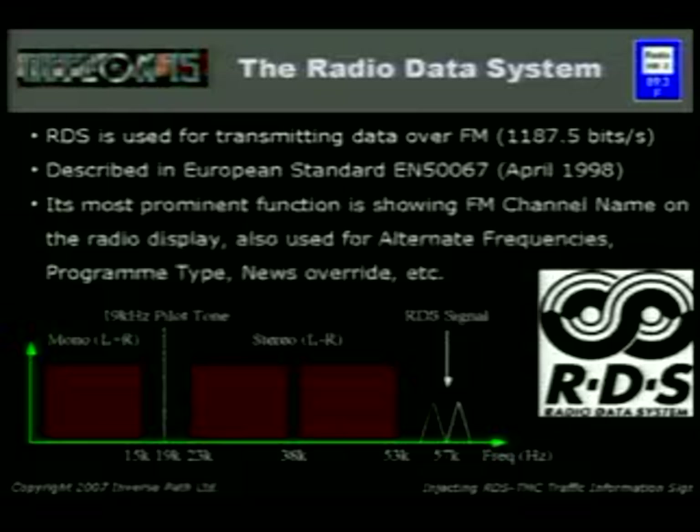Radio Data System: RDS is used for transmitting data over FM. Whenever you have a station and you see the name of the station on your radio, that's RDS doing work for you. It's used pretty much everywhere — 100% of radios nowadays display the RDS system. Looking at the FM spectrum: we have the mono section, a pilot tone at 19 kilohertz, stereo information, and then at the 57K subcarrier we have the RDS signal — zeros and ones, not audio, but data.